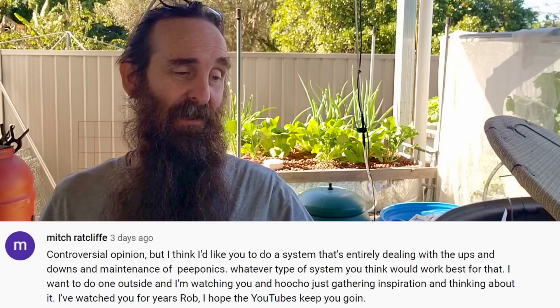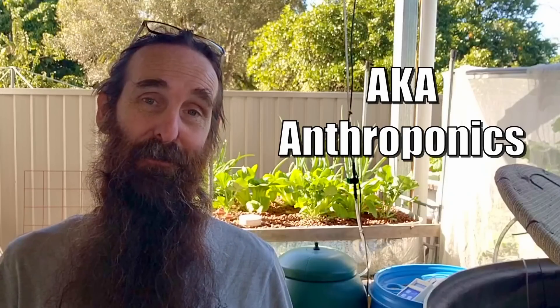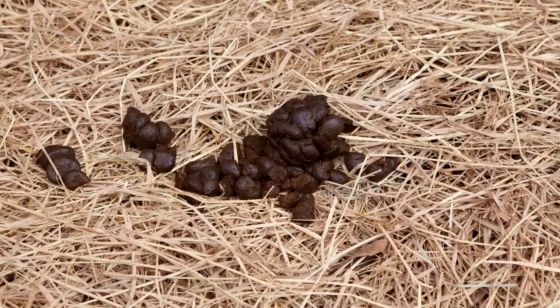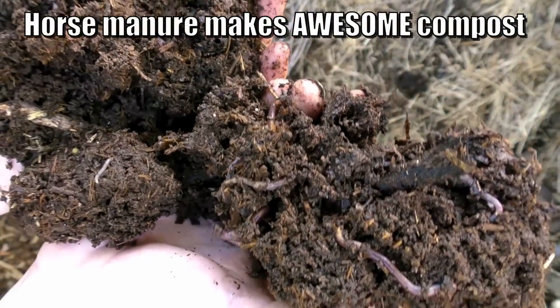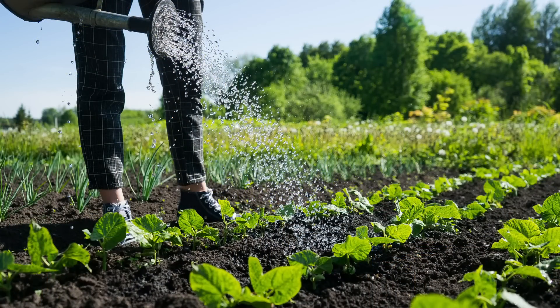Mitch left a comment suggesting a video on peaponics — basically growing your own produce with urine. A lot of people may feel a little squeamish about this, but when you consider the animal manures and horse bedding that people already use as mulch, we're dealing with animal waste already — we're just another animal. Human urine comes out of the body fairly sterile, and once stored for six months in a sealed container it will pretty much kill off any pathogens.